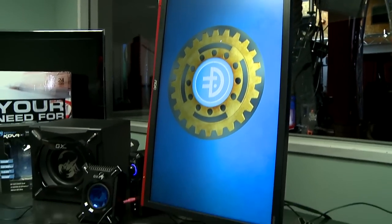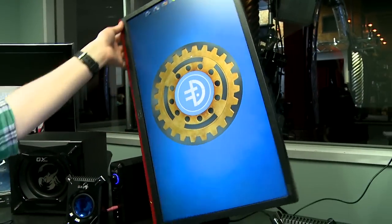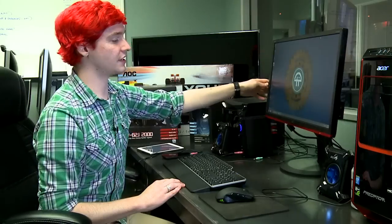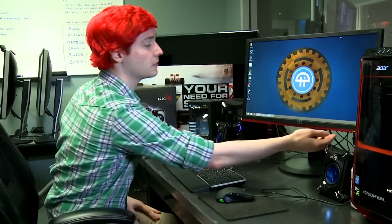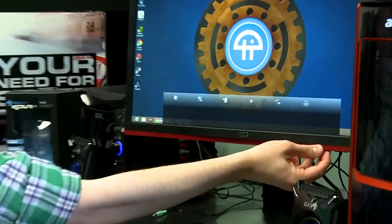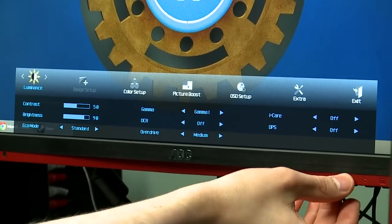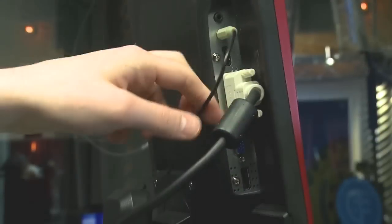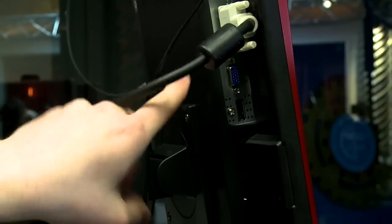It is a 16:9 aspect ratio, so it feels very tall when fully tilted. The base also swivels easily — there's a plate on the bottom portion of the stand which allows it to swivel back and forth. The menu system is pretty easy, coming up from the bottom with a small animation. It also has four different inputs: DVI, HDMI, DisplayPort, and VGA.